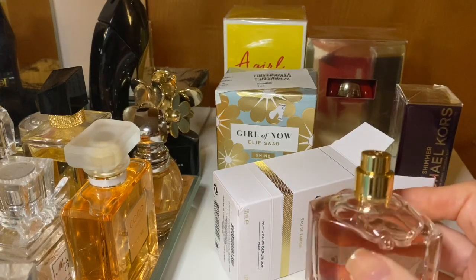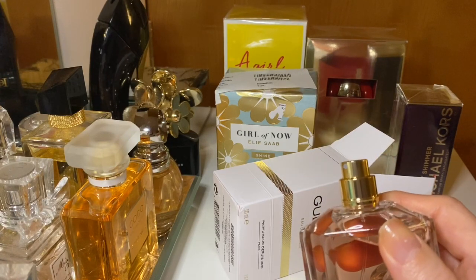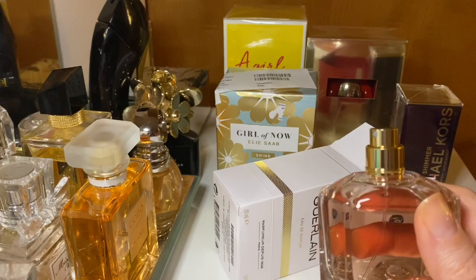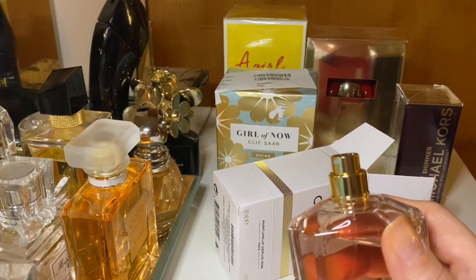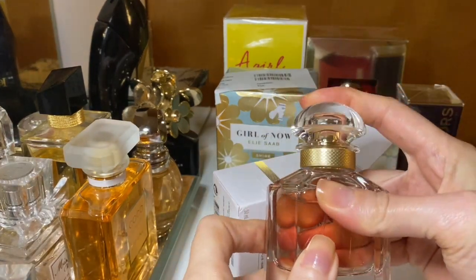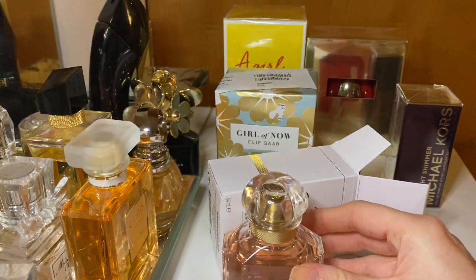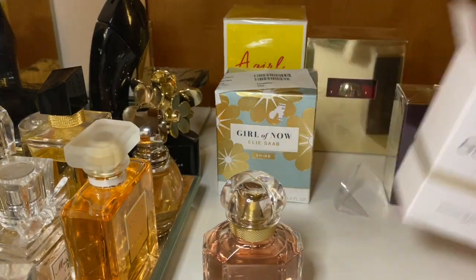Interesting. Maybe let's wait until it develops — my first spray, to be honest, I'm not really blown away. Okay, let's give it a minute. Well, that was an anti-climax, I'm not gonna lie. Okay, it's developing — let's give it some time and put this away.